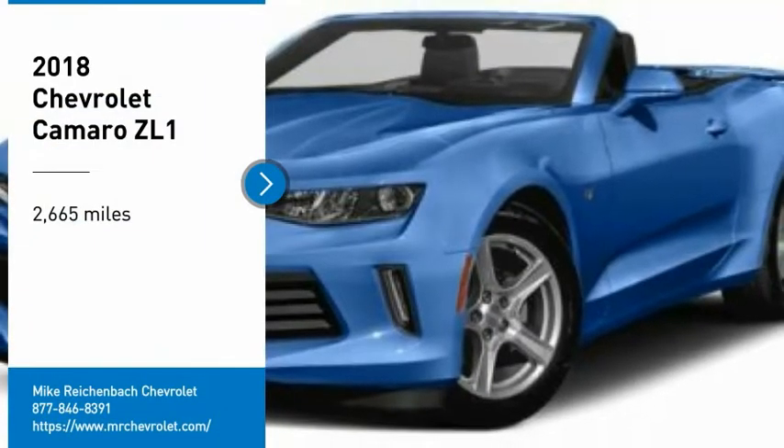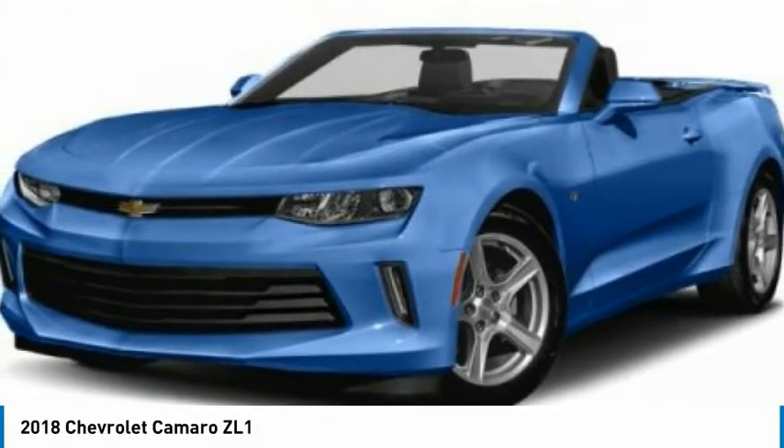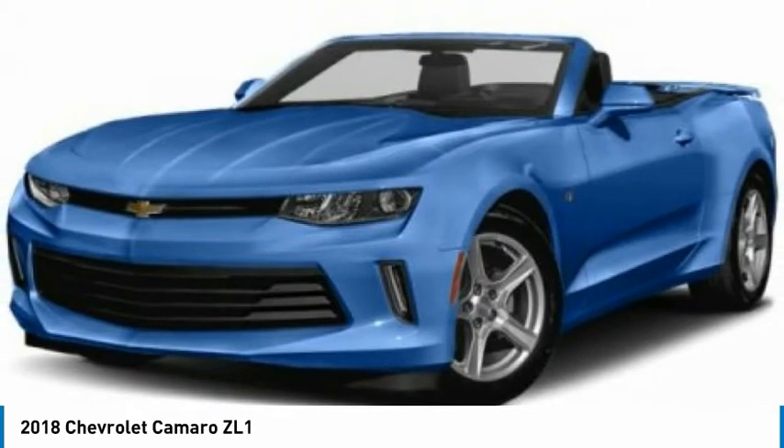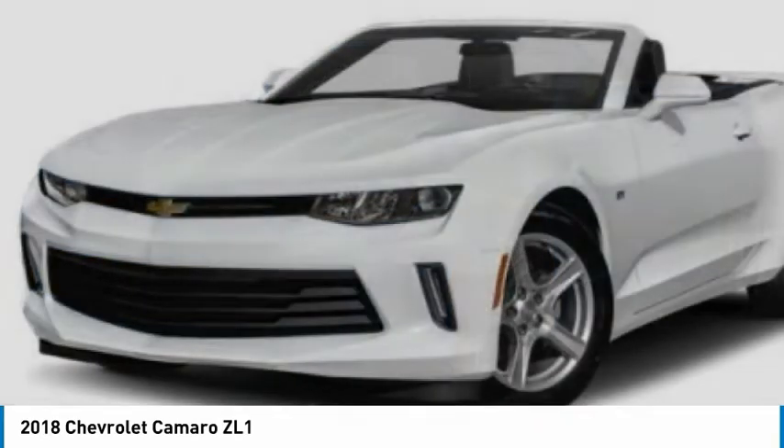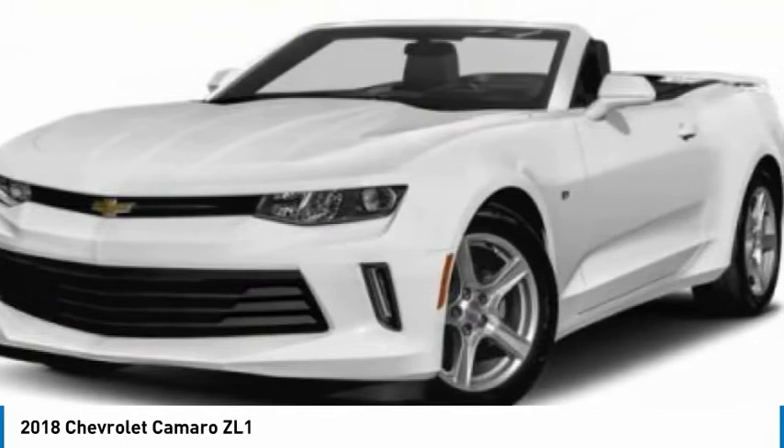Take a ride in the 2018 Camaro. The Camaro is developed to be 21st century on every level, from its awe-inspiring design, to its outstanding performance, to its impressive efficiency.